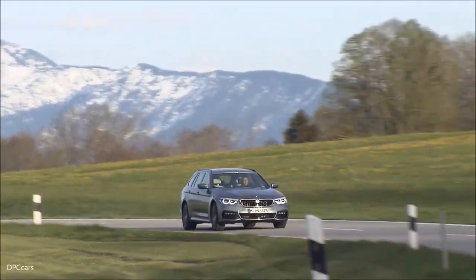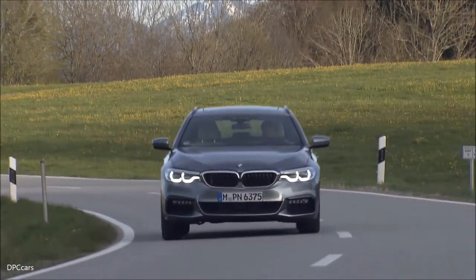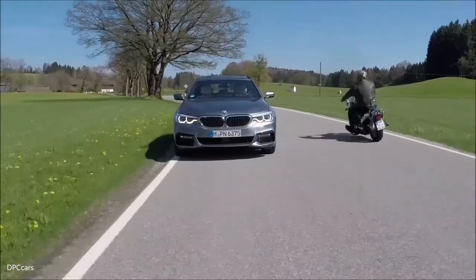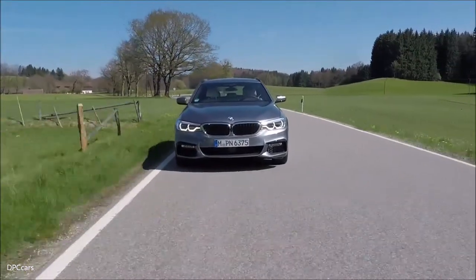We have great fans of the 5 Series all over the world. It's a great volume model of great importance for the BMW Group. The share is 25% of the touring of the overall volume of the 5 Series.